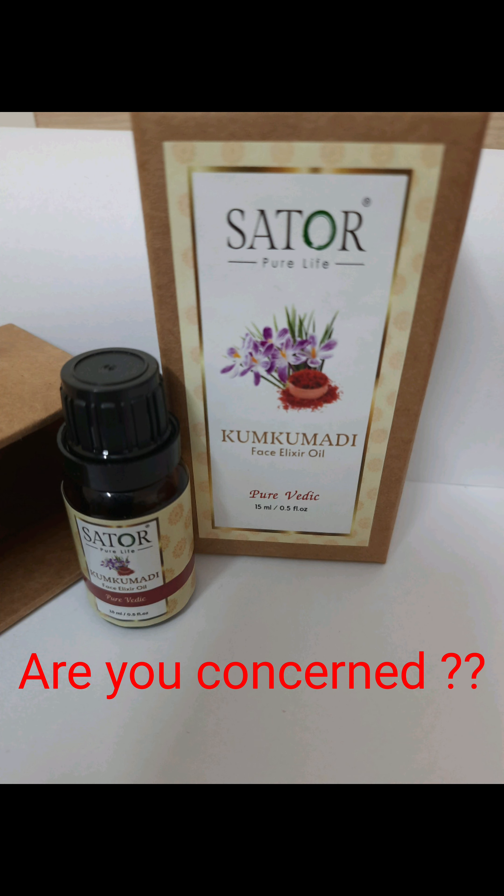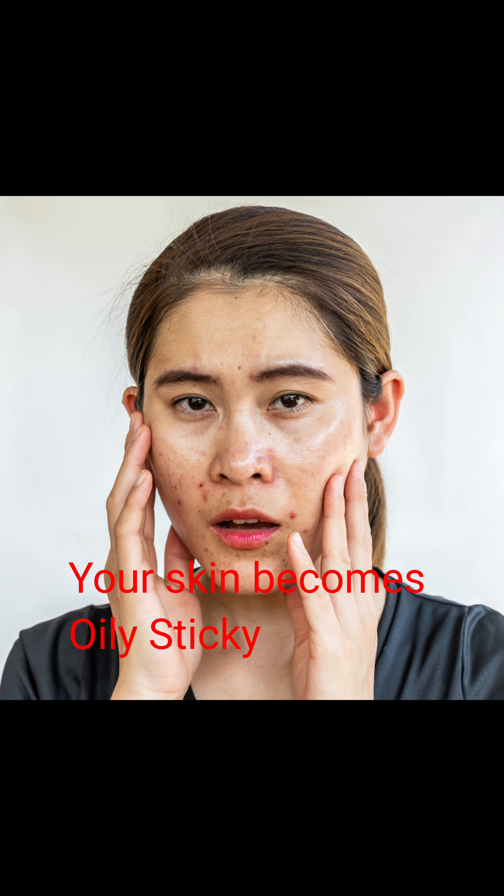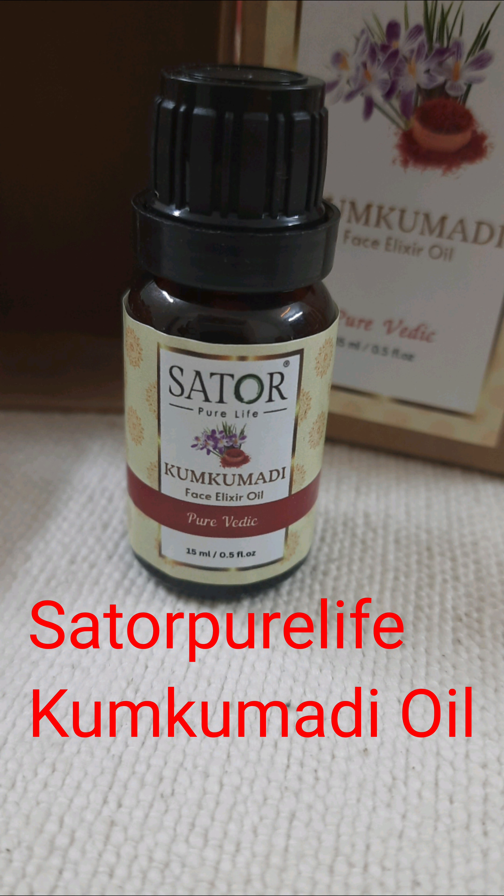Namaste! You want to opt for natural oil treatment but you are concerned that it might make your face look oily, sticky or dull? Well, I am going to share with you one of my favourite night routines which I do using my Satoa Pure Life Kumkumadi Face Oil.